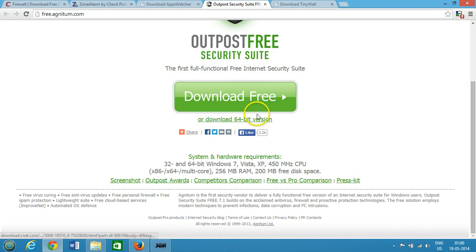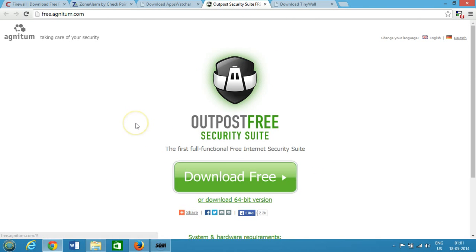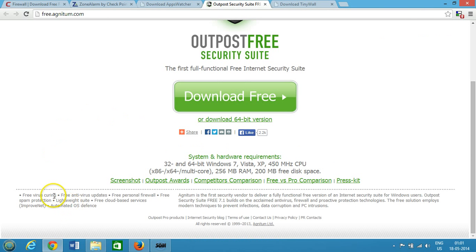The next one is Outpost Free Security Suite. You can download it for free, and if you have a 64-bit system, there's a 64-bit version available. It supports Windows 7, Vista, and XP, and requires 256 MB RAM and 200 MB free disk space. It includes free virus curing, free antivirus updates, a free personal firewall, and free spam protection — so you're getting a lot for free.